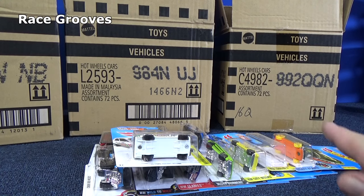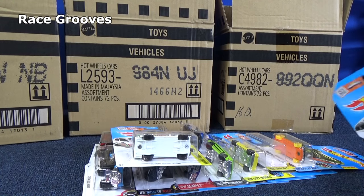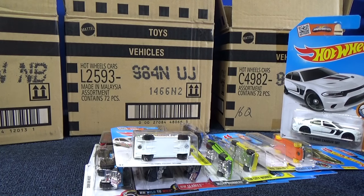Hello, thank you for tuning in to Ray Screws. When I did my unboxing video for the 2016 Q-Case Assortment, this car came out of that case and it's like, wow, this is an old car.